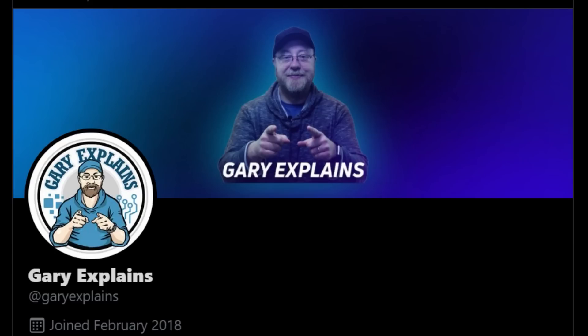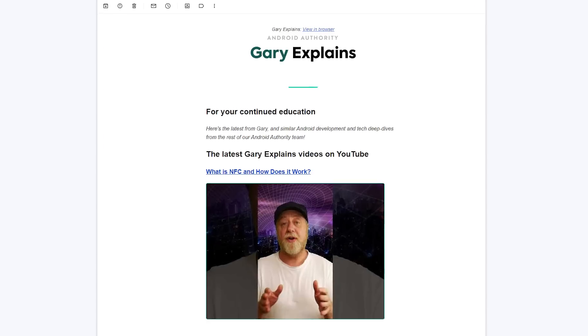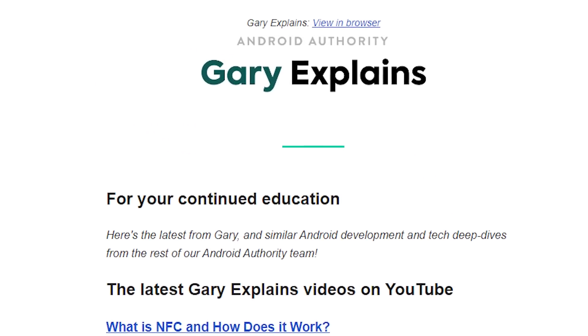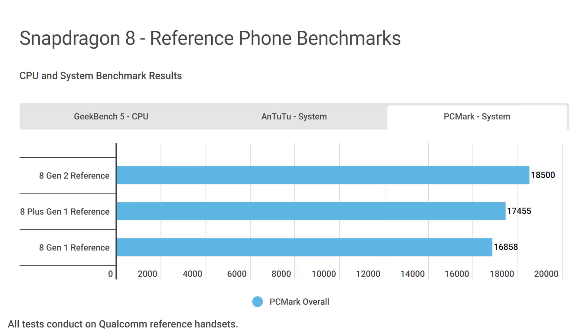You can follow me on Twitter at Gary Explains, and I also have a monthly newsletter — go to GaryExplains.com and type in your email address; no spam, just the newsletter. When it comes to PCMark, we're also seeing an uplift, though not as significant as the other benchmarks. We're now at 18,500, which is a 10% uplift compared to the Snapdragon 8 Gen 1.